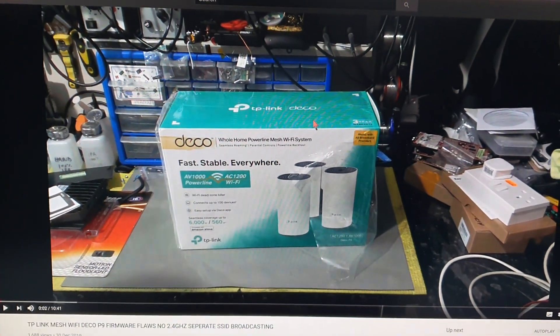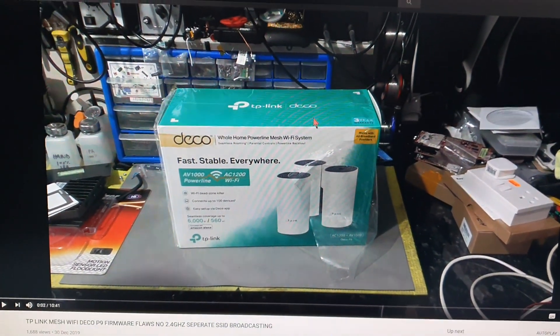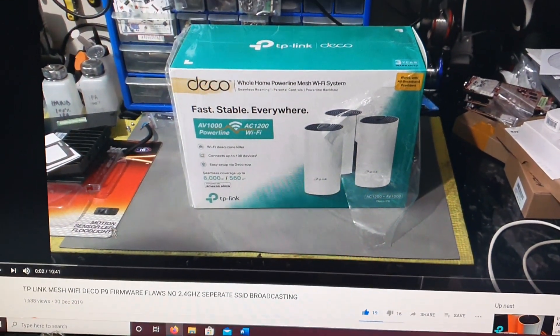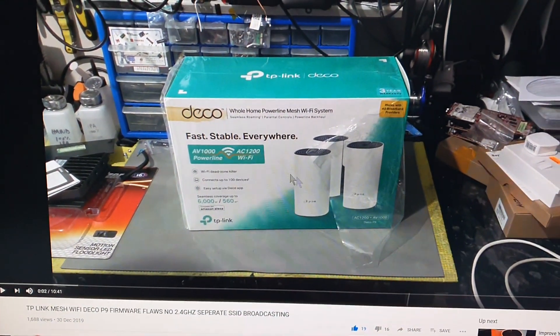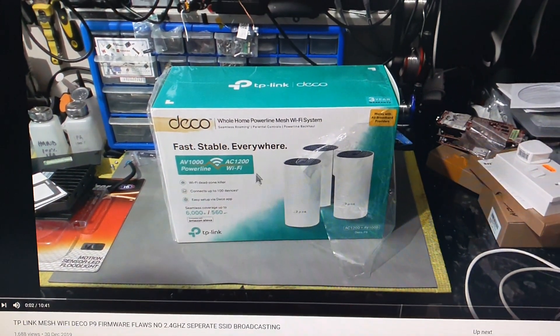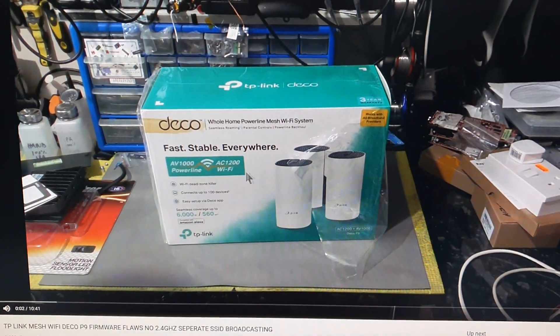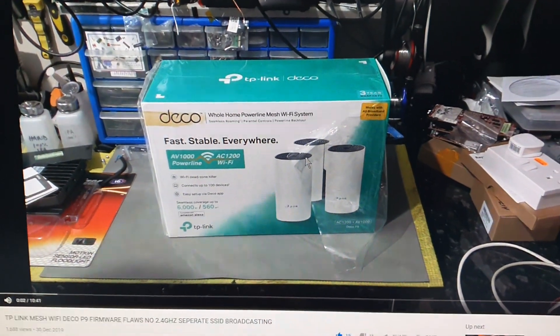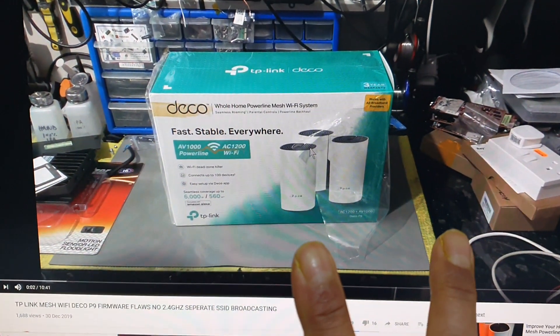Hello, people. Hope you guys are keeping well. I'm going to keep this video very, very short. I did a video back in December, 30th of December 2019, talking about this TP-Link Deco P9 series mesh system, and I stress the fact that it doesn't broadcast two separate SSIDs.